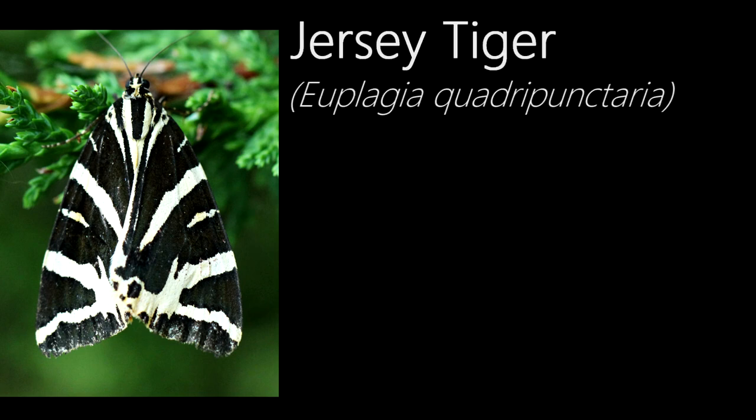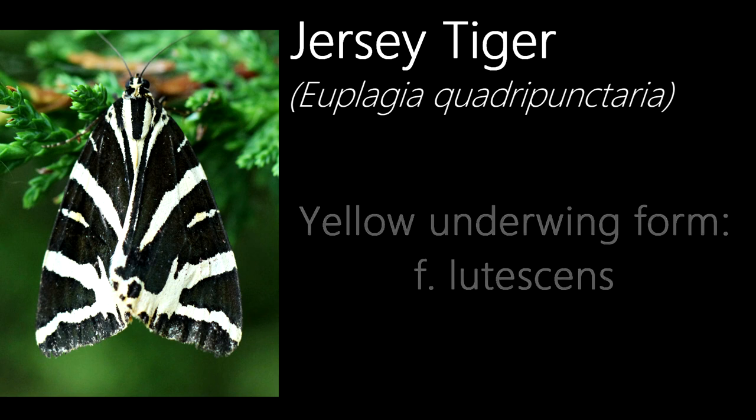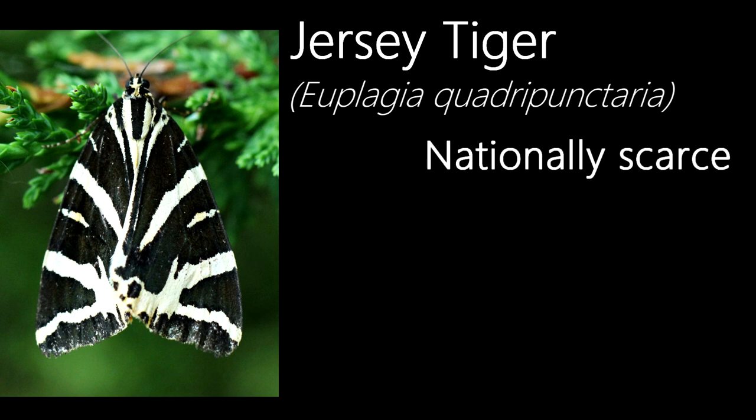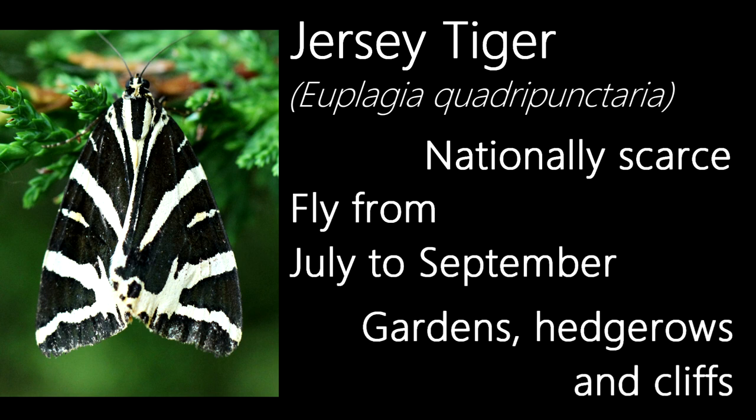In the previous episode I showed a garden tiger — this is another species of tiger moth, a jersey tiger, their name coming from the island of the same name in the Channel Islands. While most individuals have red underwings, there is an aberration called lutescens which have yellow underwings. This species is considered to be nationally scarce and is thought to be both a resident and an immigrant species. They are distributed in the south, spread from Cornwall to Sussex, and fly both during the day and night from July to September, being found in gardens, hedgerows and cliffs.